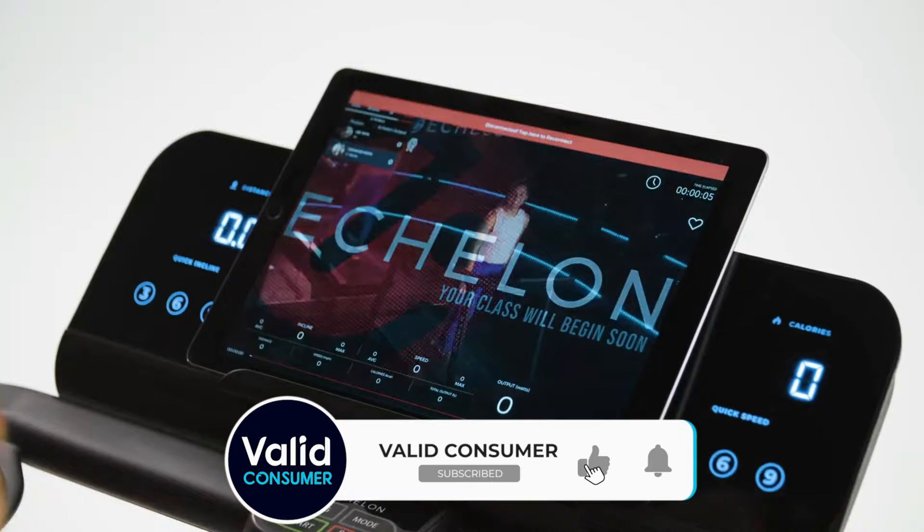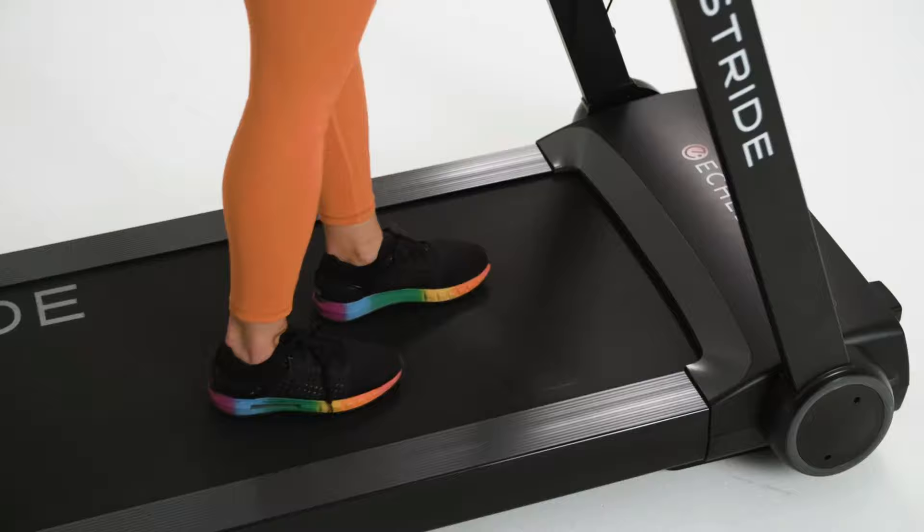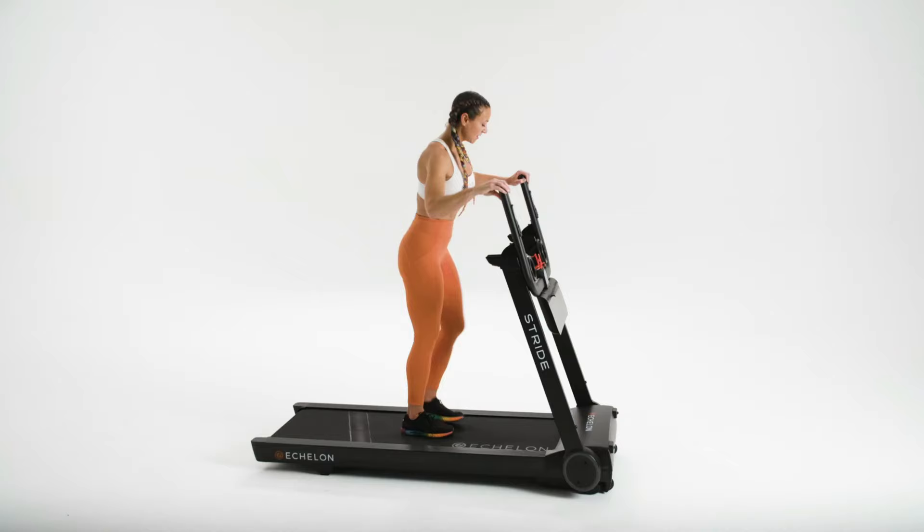During testing, we discovered that even those sessions labelled Advanced proved on the easier side, but there is a huge selection of on-demand studio classes, live workouts and more to explore. So if you're a running newcomer looking for a compact, affordable option, the Echelon Stride is the best treadmill for you.